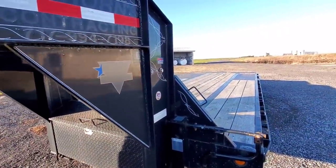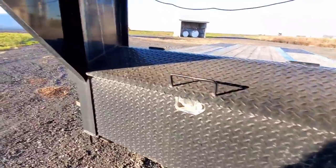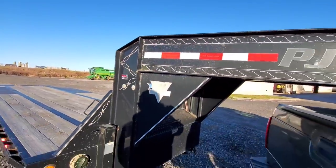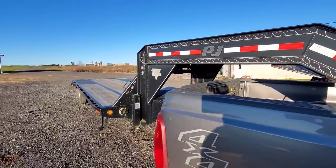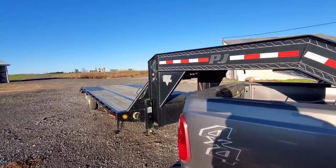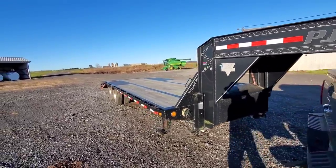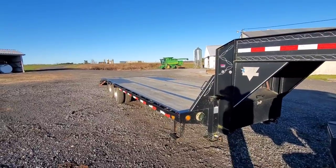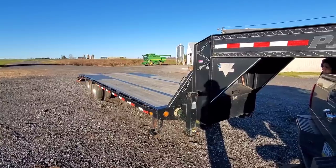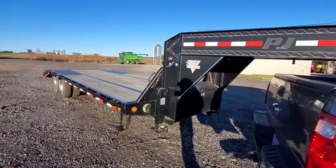He wanted $8,500 cash — down from $13,800 or $13,500 — and said he'd take cash, which was a red flag right there for me. For a heavy trailer like that, the winch alone is anywhere from $600 to $1,000 depending on what you get, plus the mud flaps and other additions. So yeah, now we have a heavy-duty trailer.